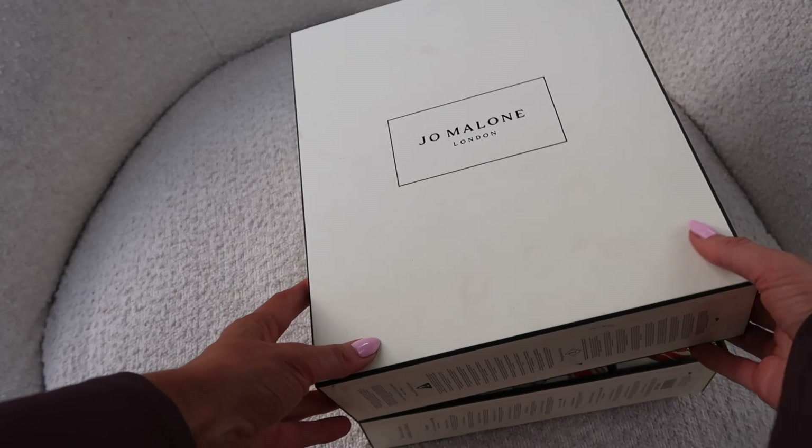Number twenty-one: we have Red Hibiscus cologne intense — I believe apart from the Christmas fragrance this is Jo Malone's most recent launch, so this is a big deal. You get the latest launch in here to try. It says 'venture into the heart of Hawaii's tropical forest with this solar and exotic scent — the striking red hibiscus is complemented by a touch of jasmine, sandalwood, and the sensuality of vanilla.' I love anything with jasmine and vanilla.